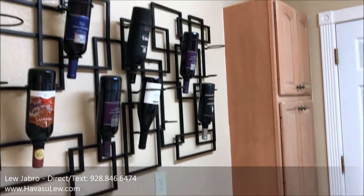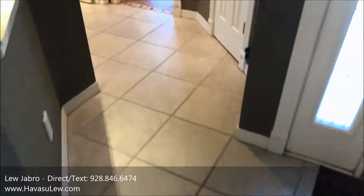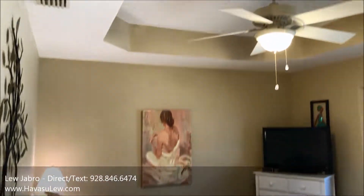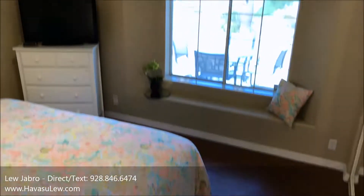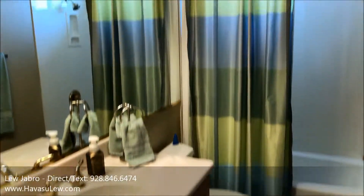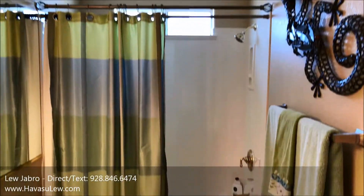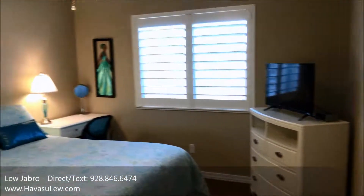This is the laundry with the man door out to the garage. This is off the right entry in the other two bedrooms. So this is guest bedroom number one, which is at the front of the house. This is the guest hallway bath. And this is bedroom number three on that side of the house.